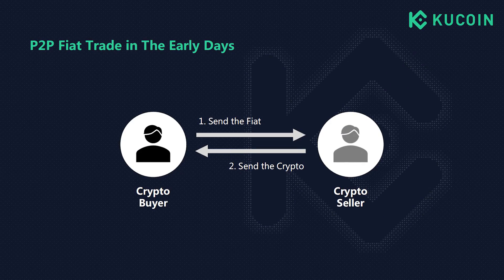P2P is short for peer-to-peer, which means a user is trading directly with another user, not the platform. It's quite flexible as you can choose who to trade with, when to make the transfer, and what price to use. P2P trade is not something new — in the early days of crypto, there was no advanced platform like KuCoin to match buyers and sellers, so crypto holders found trading counterparts through Telegram groups or Bitcoin forums.